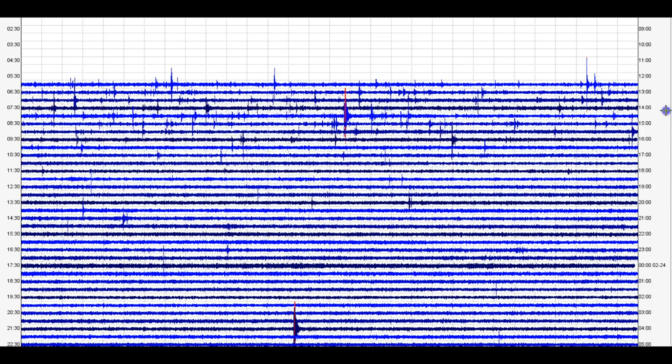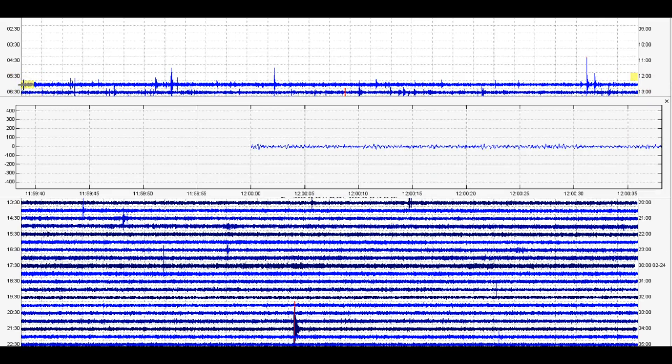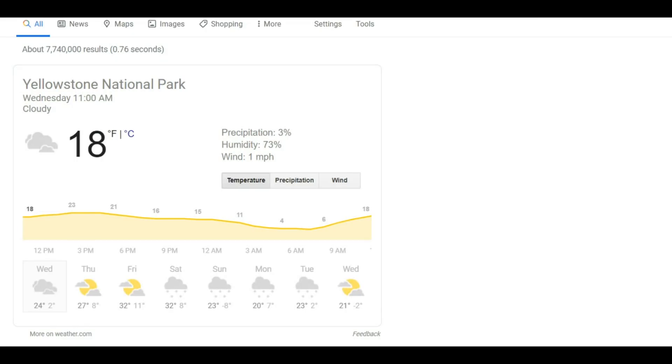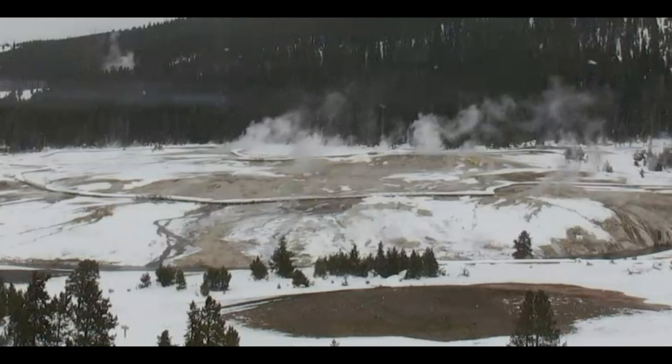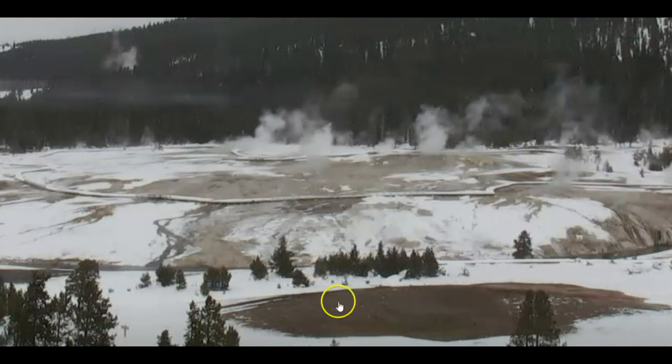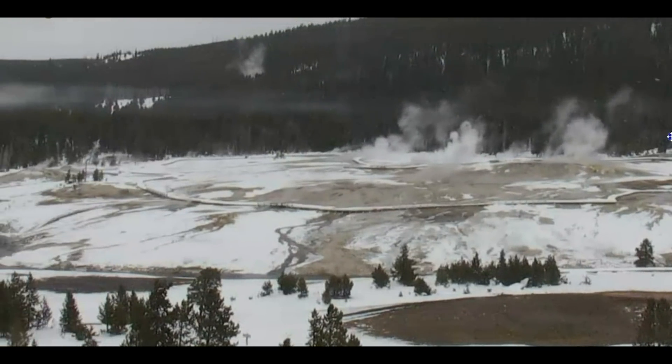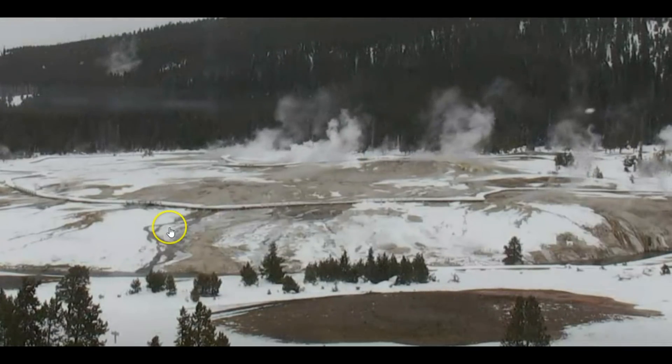Looking at what I pulled from the 24th at 1205 universal time, there was a lot more earthquakes on that date. This here on the side is universal time. Right now it's currently 18 degrees there at Yellowstone National Park. Looks like Friday we might have a high of 32. You notice on the ground how the melted snow has increased dramatically. We got a lot of hot steam coming up.